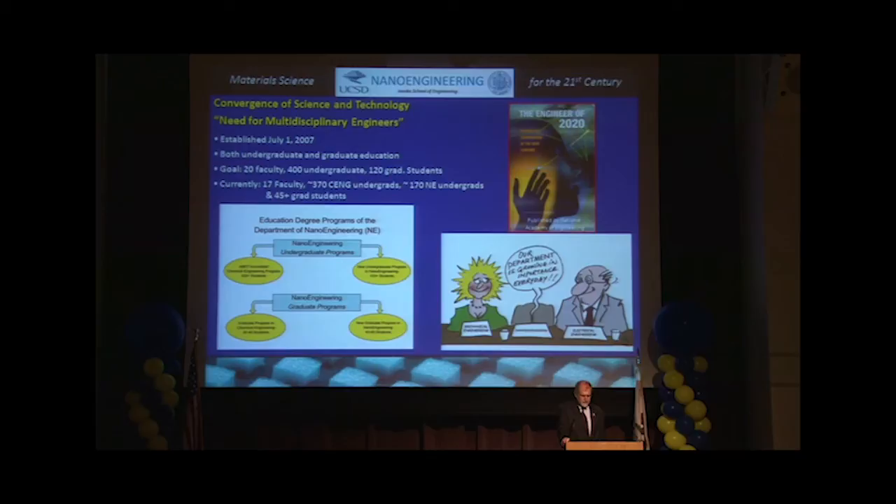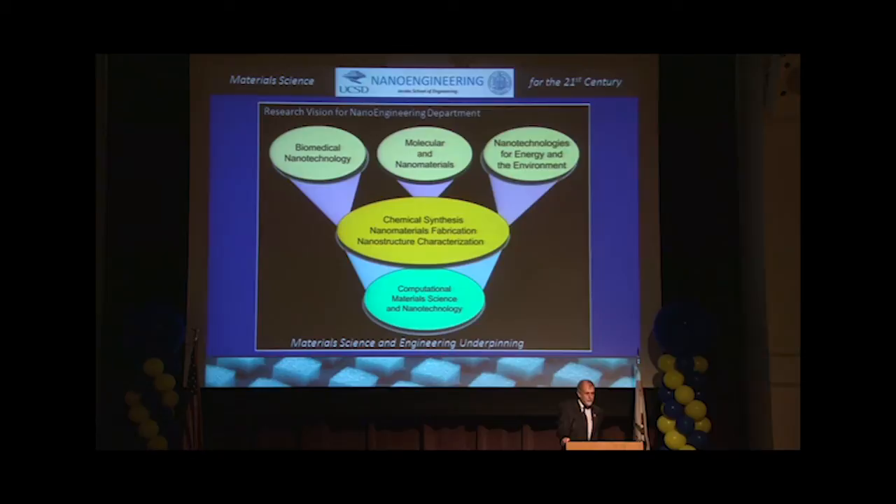It's a multidisciplinary area, nanoengineering, and the three main application areas for us here in the Jacobs School are biomedical nanotechnology, molecular and nanomaterials, and nanotechnologies for energy conversion and energy storage. So those are the key areas for us.